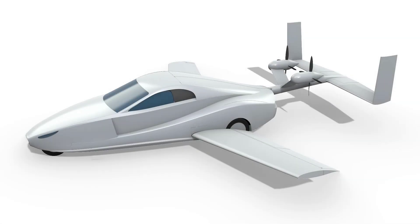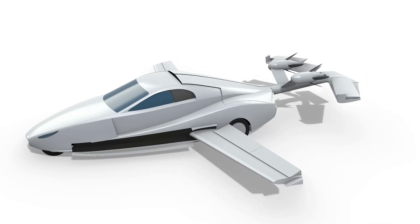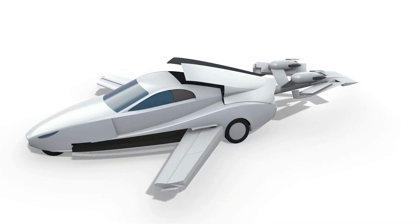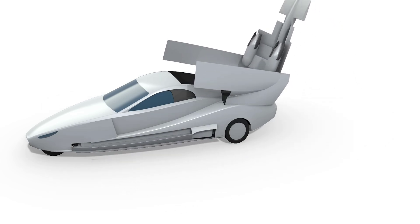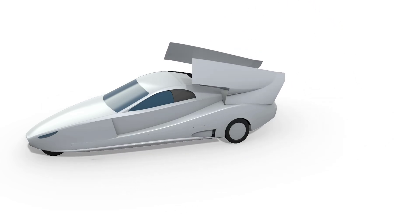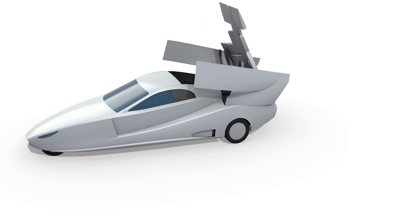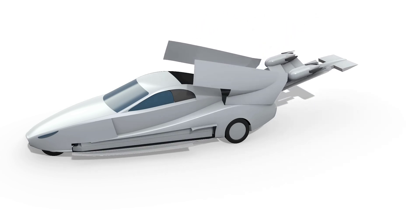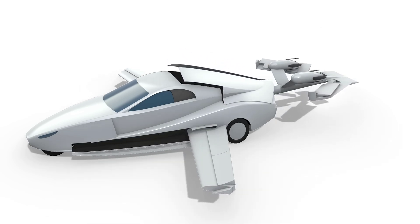That brings us to the new design, which was guided by the performance of that test vehicle. Most notably, the Switchblade's two rear thruster propellers now fold into the body when not in use — they were previously hard-mounted in scoops on the sides of the vehicle. According to Samson Sky, wind tunnel tests show that this and other streamlining measures should allow the aircraft to reach its targeted 160 mph cruising airspeed.